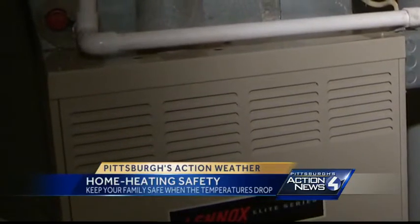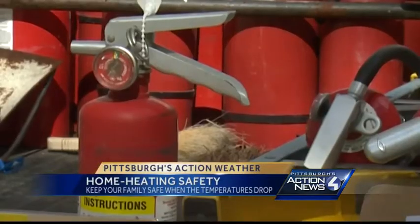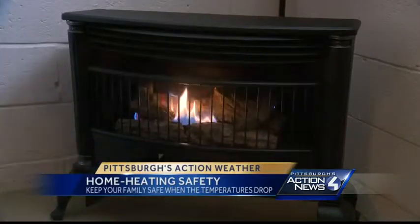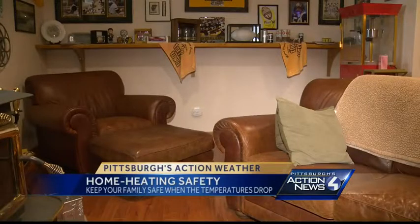Instead, Hussey says, get your furnace tested. Check your smoke detectors. Make sure your fire extinguishers are charged. And make sure you have carbon monoxide detectors, so that if you do heat your home with fire, you can be sure that your family is safe.